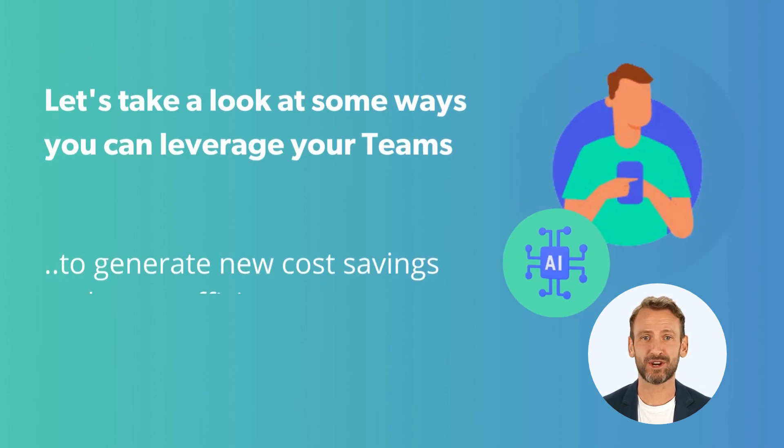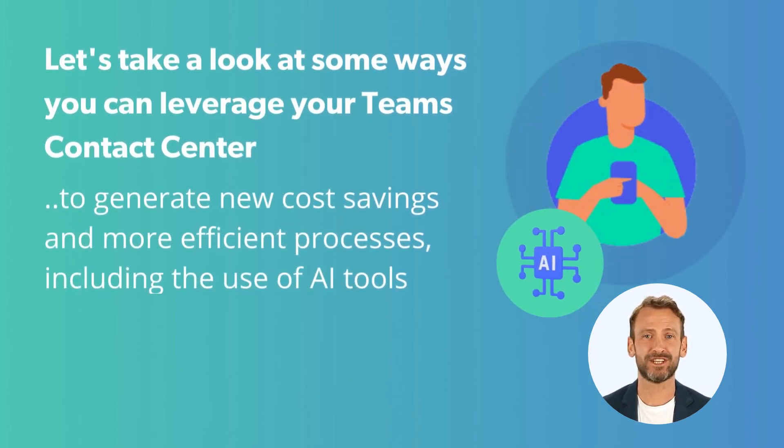In this video, we're going to look at some ways you can leverage your team's contact center to generate new cost savings and more efficient processes, including the use of AI tools.